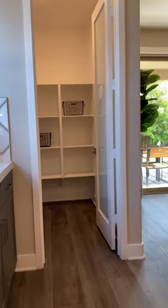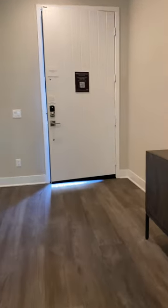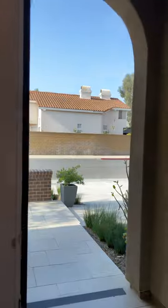And here's the pantry and the dining area. If you like this content so far, please don't forget to give this video a like, share, and subscribe. I really appreciate all of you guys so much.